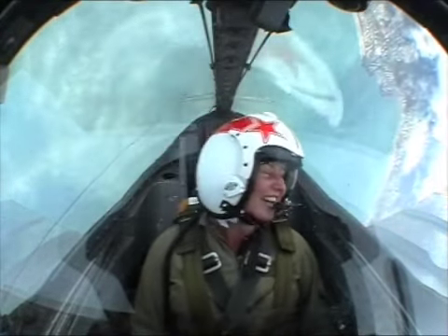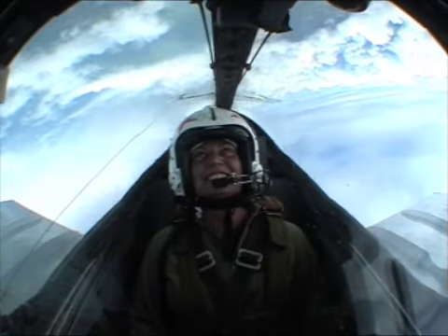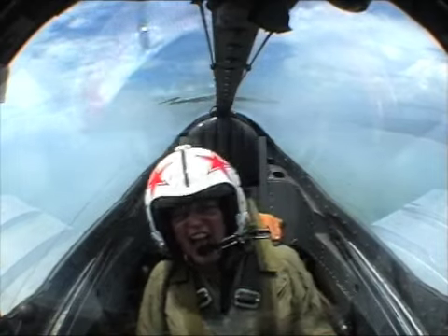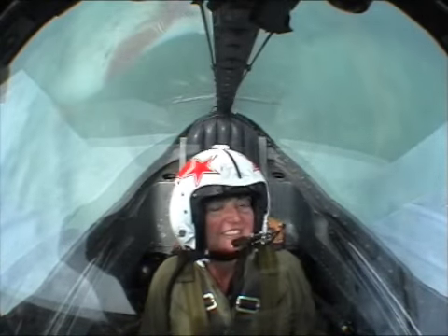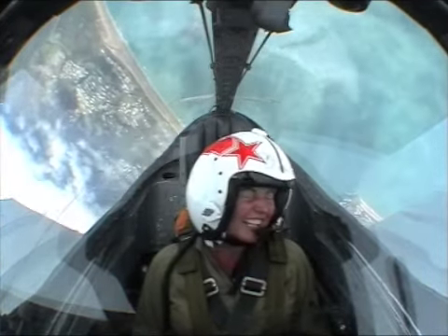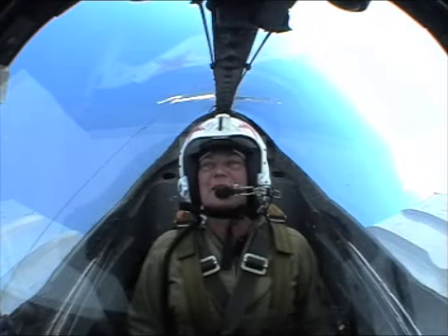250 knots again, rolling 80 degrees. 8,000 feet, 9,000 feet, 10,000 feet. Over 500 knots here now — 520. And let's go vertical climbing, up we go. And rolling — there's one! 10,000 feet. Can I have your job? This is AMAZING!